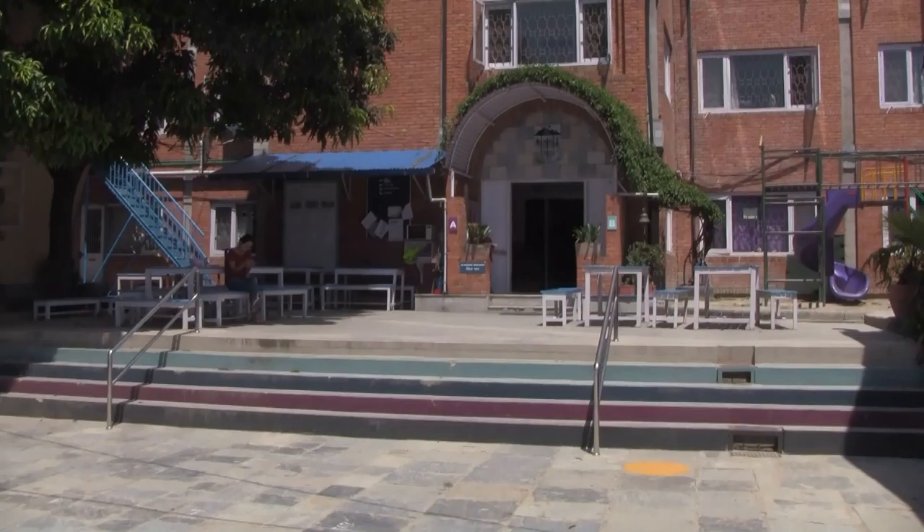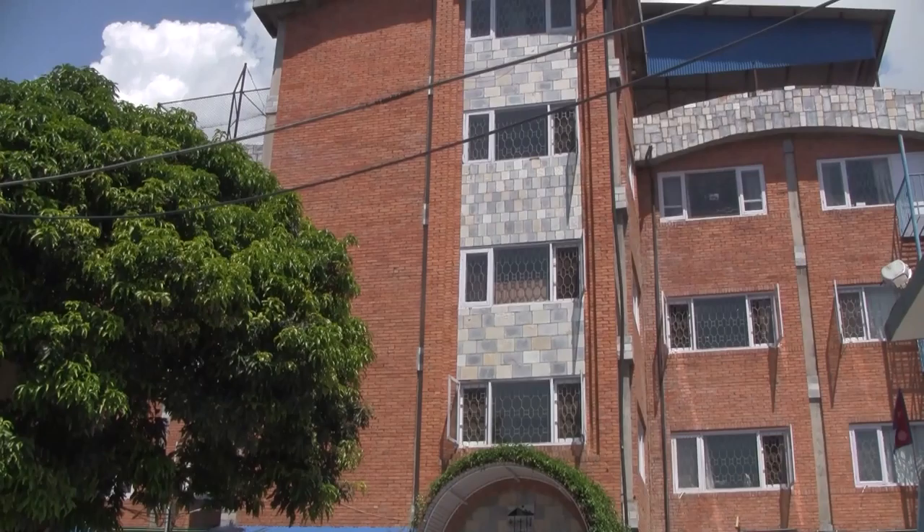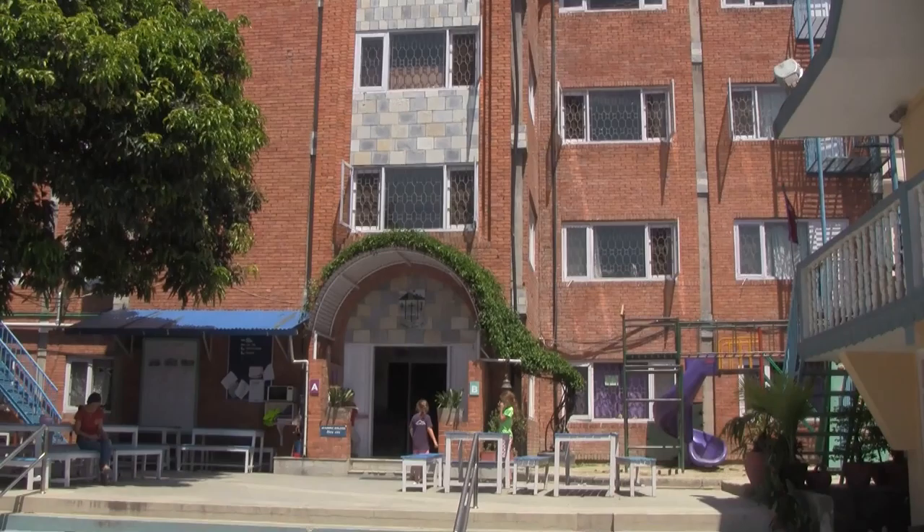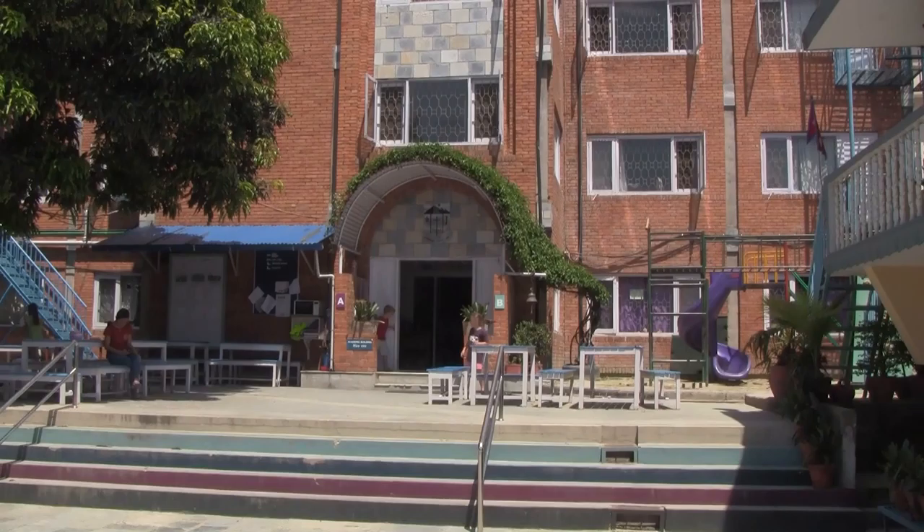This is the main teaching block of Kisk. It's four floors of brick, what used to be an old Tibetan carpet factory. And miraculously, after two earthquakes, it didn't have any significant structural damage, unlike the school hall. There's a lot of minor stuff in other buildings that need a lot of work, but this main building survived pretty much intact, which is just incredible.